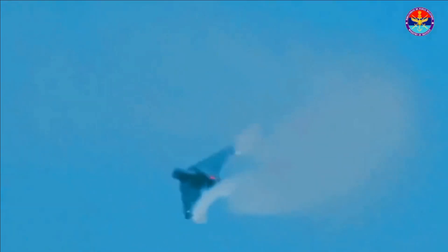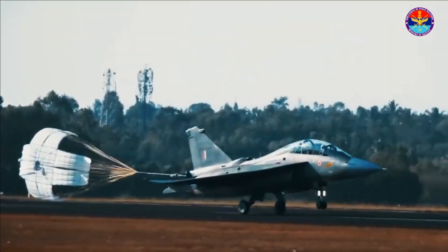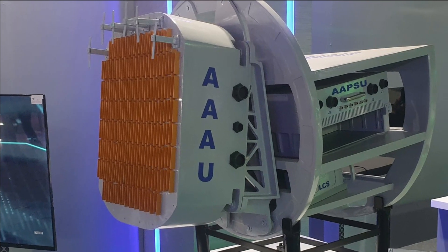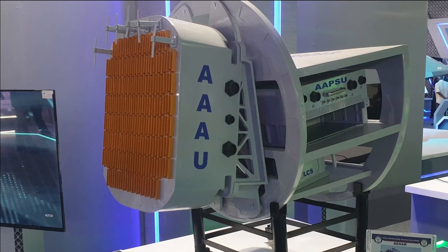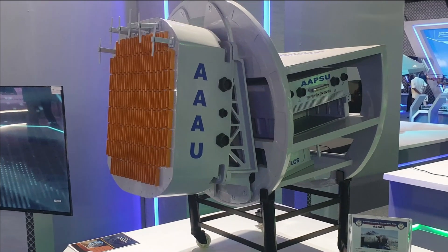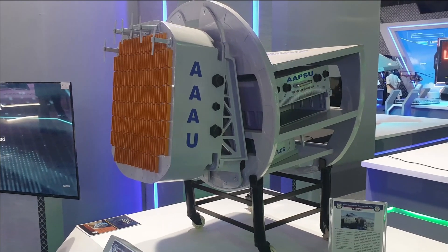After the successful completion of the Uttam AESA program on 26 August 2022, DRDO formally completed the transfer of technology for production of the Uttam radar to Hindustan Aeronautics Limited. HAL will be the lead integrator of the radar for Tejas Mark 1A, with four identified vendors including BEL as the key supplier of subsystems.